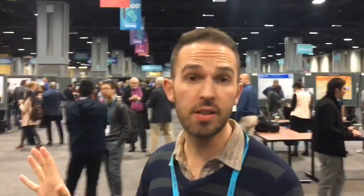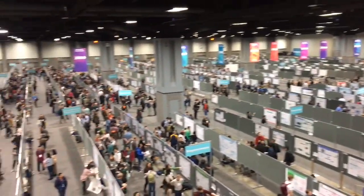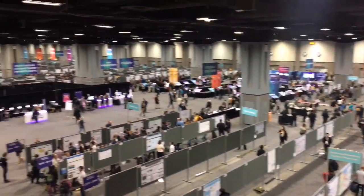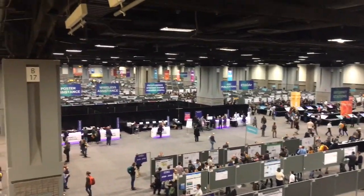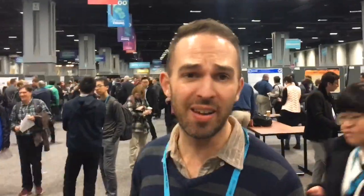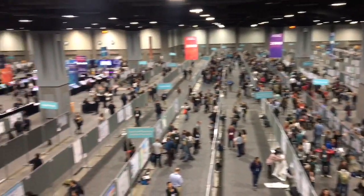I'm going to get to the posters now. Welcome to the AGU Poster Hall. The scale of this thing is just immense. The place has such a buzzing atmosphere and that happens throughout the day. There are poster sessions in the morning, in the afternoon, and there are people here all the time. It's really promoting some great discussion of science and it's probably the biggest poster hall I have ever seen.